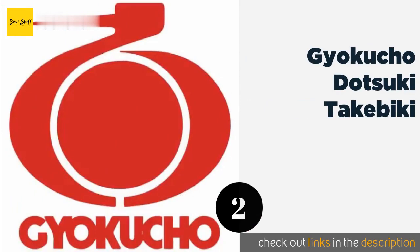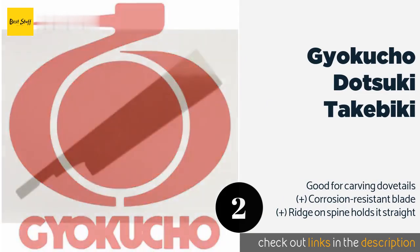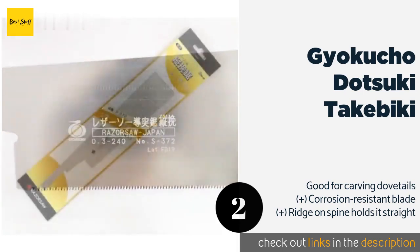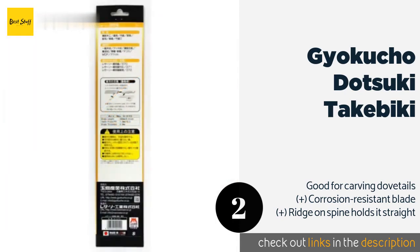The second product is the Gokucho Datsuki Takebiki. You won't want to use the Gokucho Datsuki Takebiki to slice through cords of lumber all day long, but you can't do better when it comes to making smaller cuts. Anyone attempting to build cabinets or other fine furniture should consider it. This product is available on Amazon for $45.